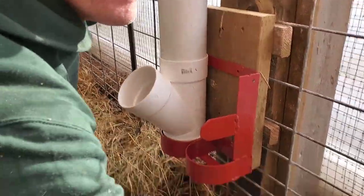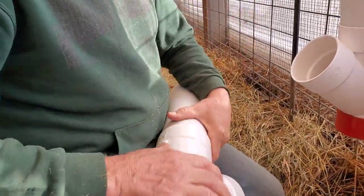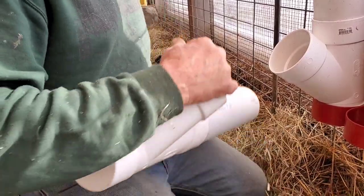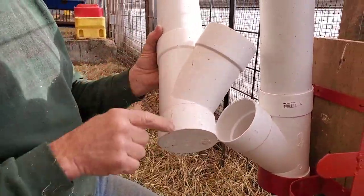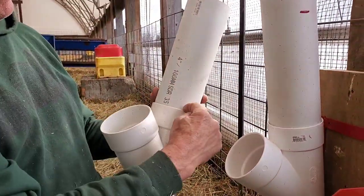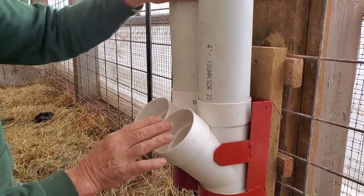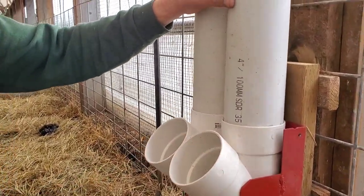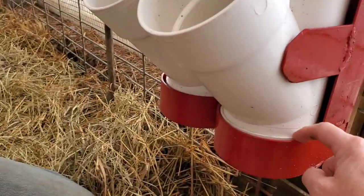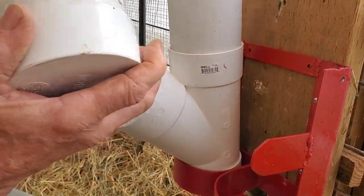The feeders themselves actually came from Home Depot. It's basically a four-inch plumbing pipe — just cut a piece a foot long and it fits right in there. There are two of them, so you're basically buying the pipe, the little Y fitting, and the little cap plug at the bottom. That's how you make them.